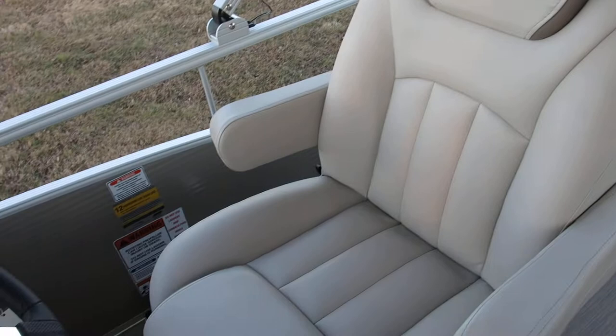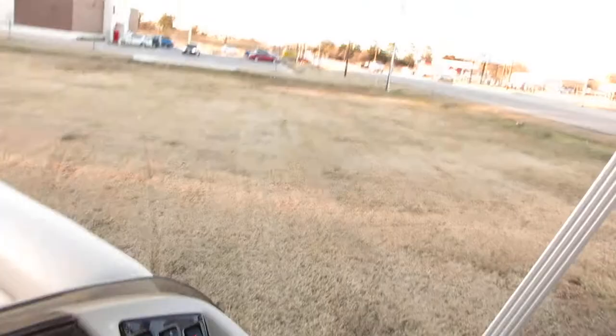Very comfortable captain's chair. It's also Bluetooth compatible. It's got a Garmin GPS and it's only got 11.3 hours. It's a Yamaha 150 horsepower four-stroke — I'll start it up real quick and let you hear it just for a second.